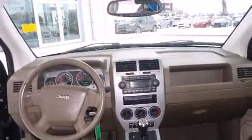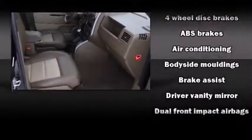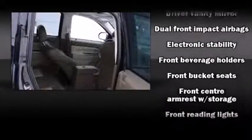You and your passengers will enjoy the stereo system, which includes a CD player with AM-FM radio, steering wheel mounted audio controls, and four well-positioned speakers.